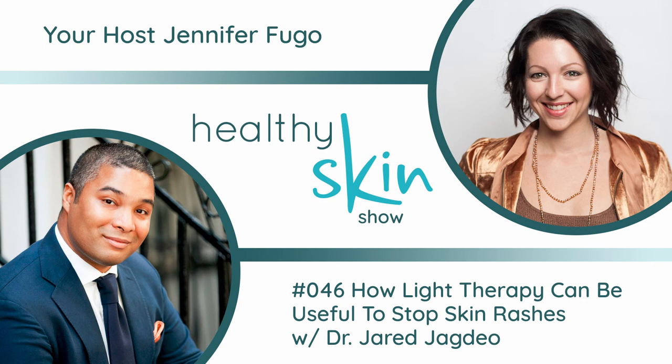Dermatologists sometimes do use specific wavelengths of ultraviolet A light called UVA1, and that's oftentimes for much more deeper-in-the-skin problems such as scleroderma, which is like a scarring and hardening of the skin — not really anything similar to atopic dermatitis or psoriasis. So for psoriasis and eczema, you really want to go to a board-certified dermatologist, be evaluated fully, and consider using a phototherapy unit that gives out narrow band ultraviolet light at around 311 to 313 nanometers. The message is that the tanning bed is not the way to go. It's not safe.